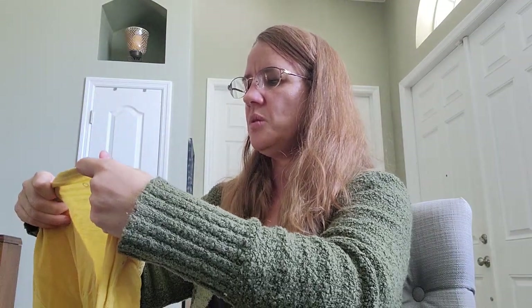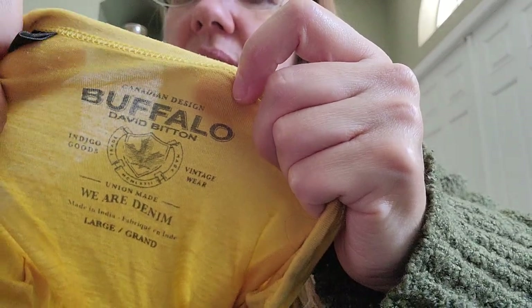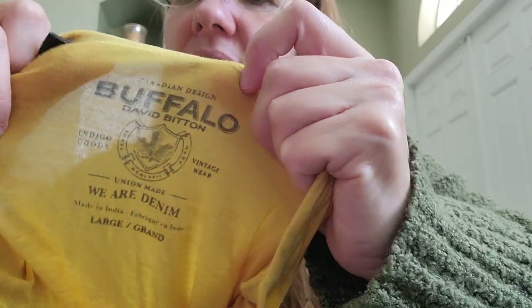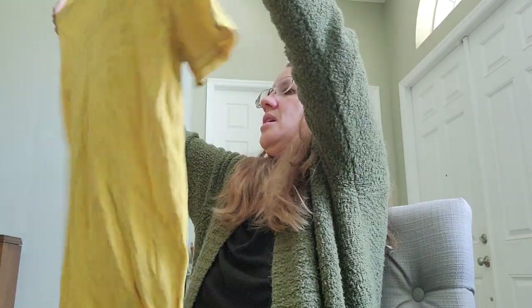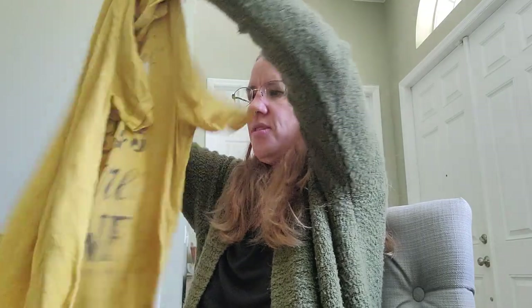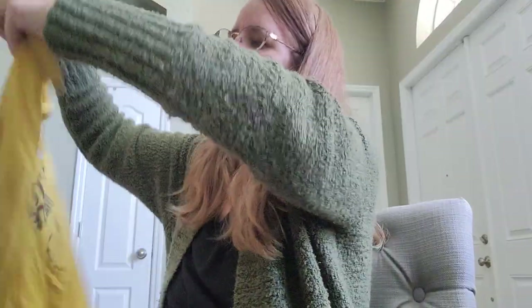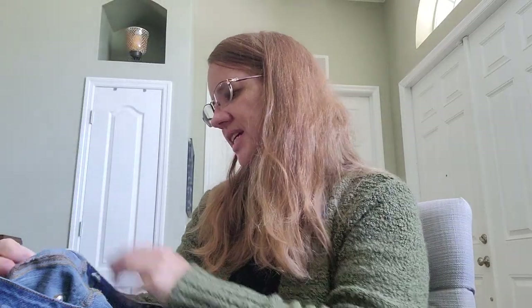Here's a really soft t-shirt — Buffalo David Bitton, I think that's how you say it. I've sold things by this brand before. I think it's a men's brand. It's really nice and soft — we're going to try Plato's on that one first since I think they'll like it.